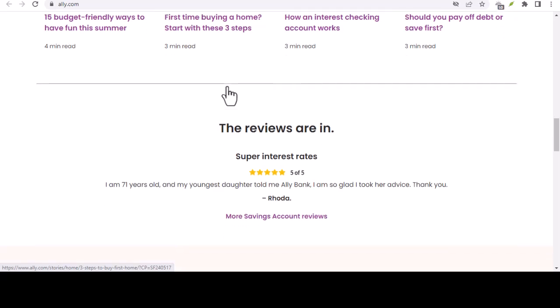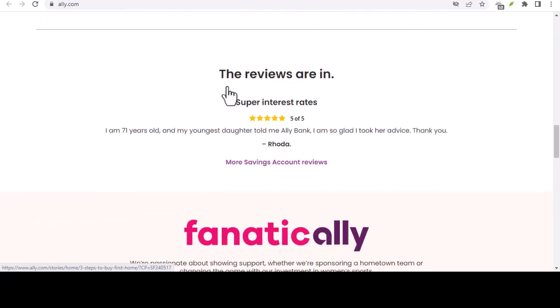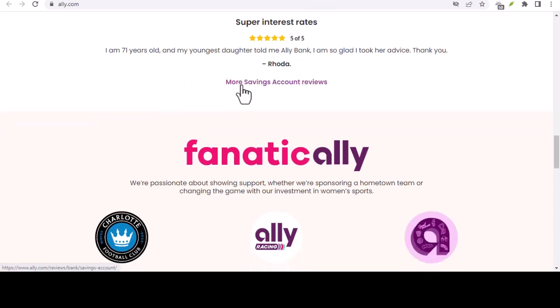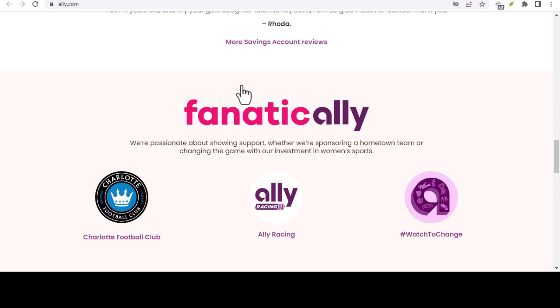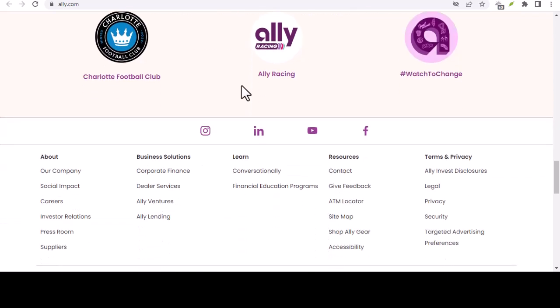Ally Bank and the SWIFT code twist. Here's where things get interesting. Ally Bank itself doesn't directly handle international wire transfers. Instead, they partner with a bigger bank, JPMorgan Chase, to process these transactions. That means you won't find a single, universal SWIFT code for Ally Bank. The code you need actually depends on what kind of transfer you're making.